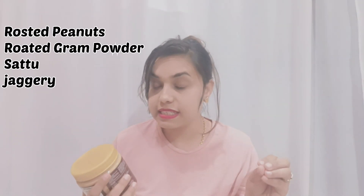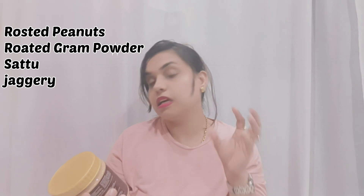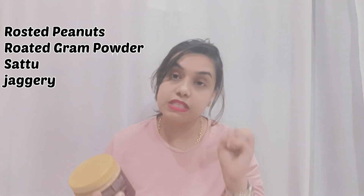How much product is in it? It is 500 grams. This is a natural product. It has zero sugar added — it has good ingredients. It is roasted peanut and roasted gram flour — it is a sattu powder. It is a good quantity and it is a protein source.